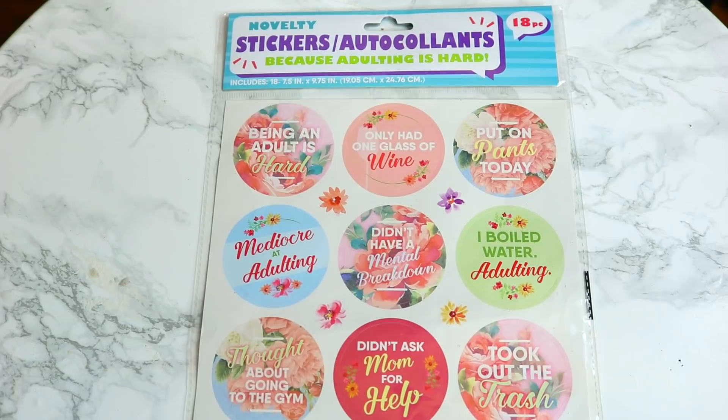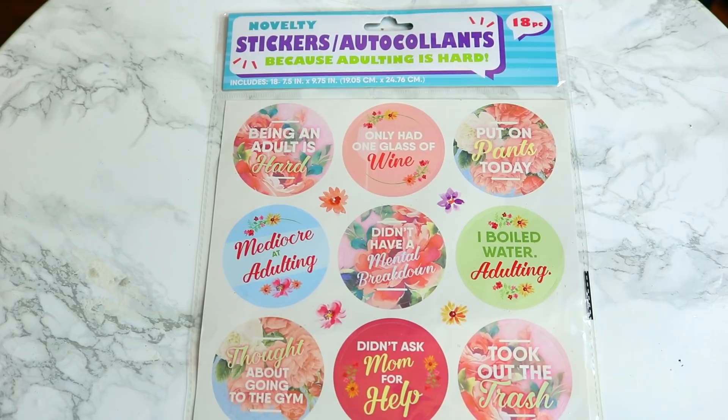These stickers I thought were so cute. I told you guys recently that I've kind of stopped decorating my planner — I've just been so busy, it's the last thing I'm thinking about. But if I do go back, I thought these stickers would be perfect. They say really funny things like 'mediocre at adulting,' 'didn't have a mental breakdown,' 'I boiled water adulting,' 'put on pants today,' all on top of a really pretty circle floral background with little flower stickers. They had a couple different styles. They are kind of big, but there are 18 stickers in here.